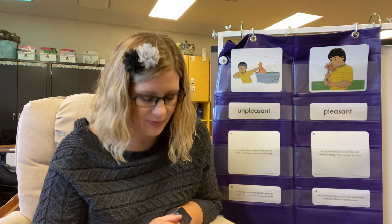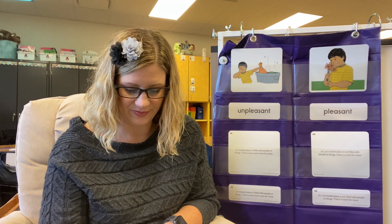Pause me if you need more time because I'm going to keep going. What might you do on a pleasant day and why? So on a pleasant day, I would — because. If you need more time, pause me, but we're going to move on to the gesture for pleasant.